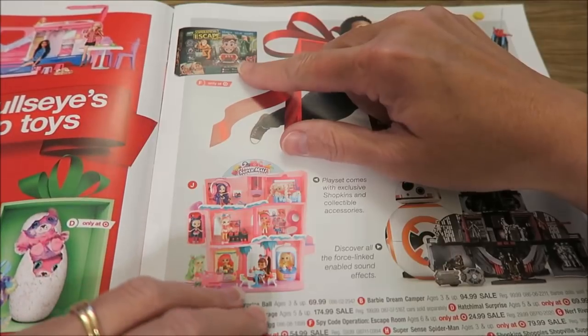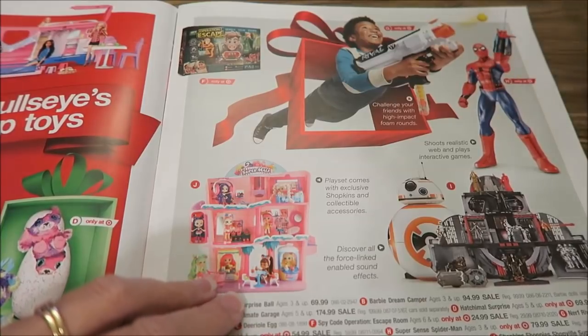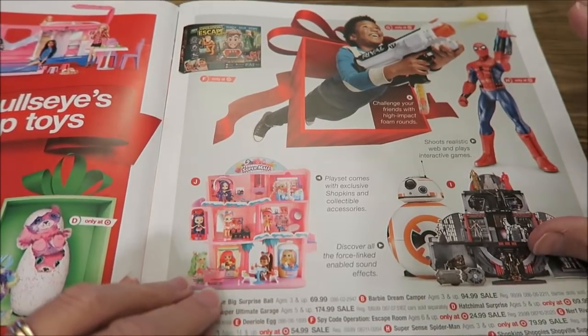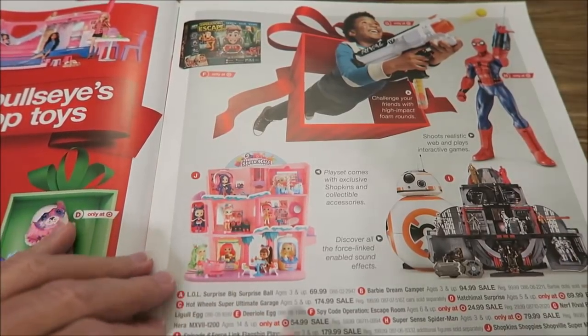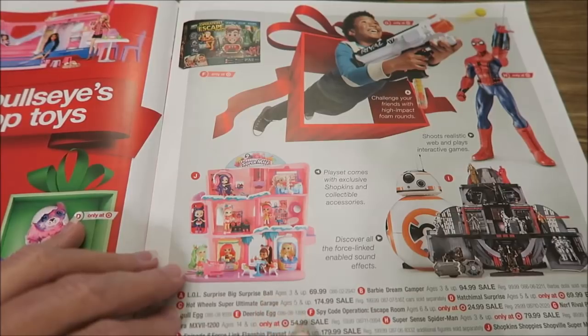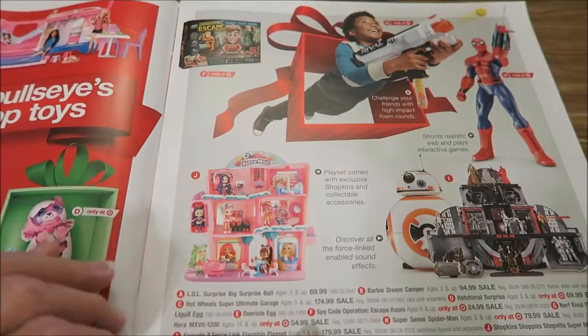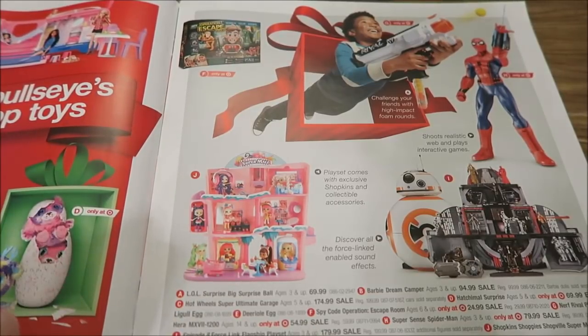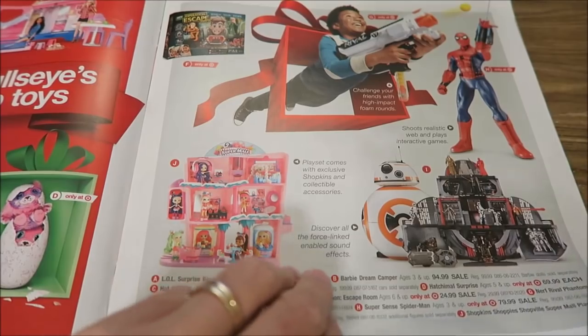This Spy Operation Escape Room is a Target exclusive. This Rival Gun and this particular Spider-Man are only at Target, just like with Toys R Us. There's also a Shopkins Shoppies Shopville Supermall playset — say that three times fast — which is pretty cool and on sale for $75. And then you have a Star Wars set too.